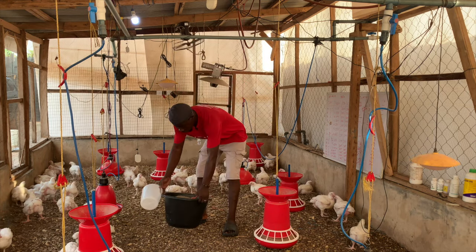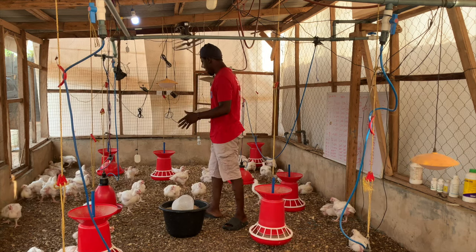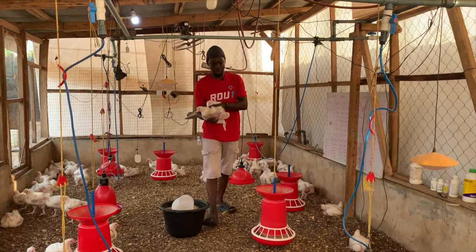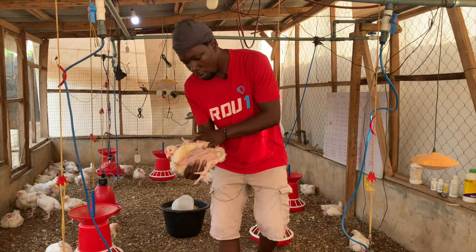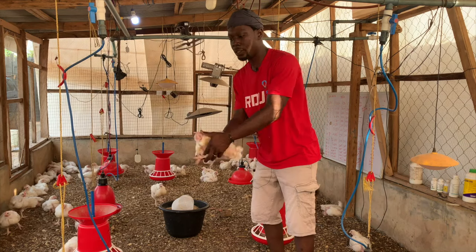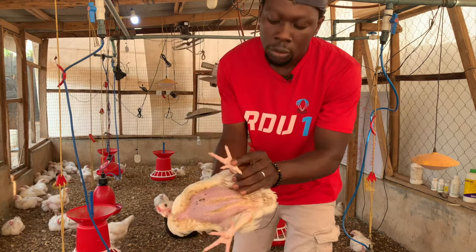Broiler farming can give you a lot of money if you can plug yourself in the right spot in the business. These are four-week-old broilers and they are massive — just four weeks and looking this good. A lot of people report footpad dermatitis when raising them on litter simply because they don't manage the litter well. This is an example of a clean foot — super clean because the litter has been well managed.